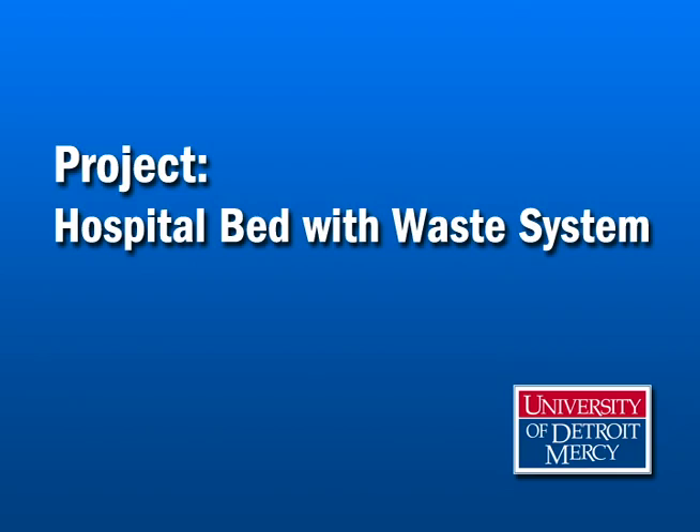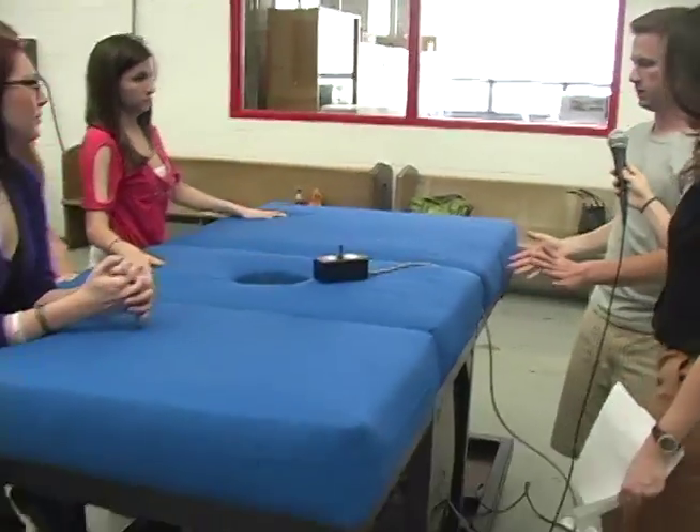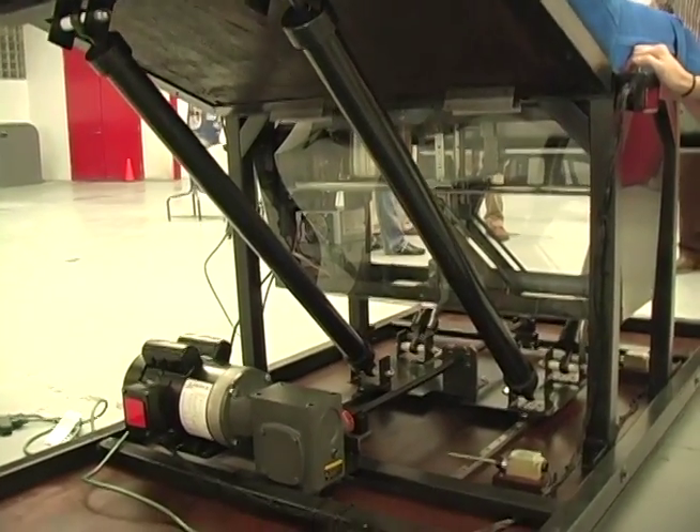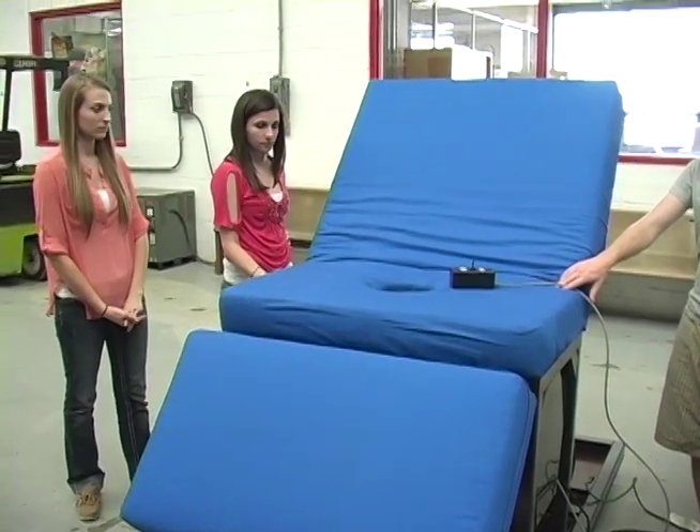Our client is a quadriplegic and can't get up and use the bathroom by himself at night, so we wanted to build a bed where he could use the bathroom in it without a mess or needing a caregiver in the middle of the night. The bed is controlled with a lower track that reclines and inclines him, serving his in-home care nurse by making it easier to get him in and out of bed. A bedpan system makes the cleanup process much simpler for both patient and nurse, and decreases the chances of injury to both parties.